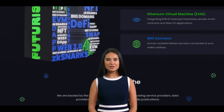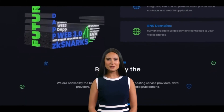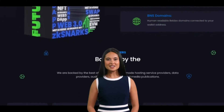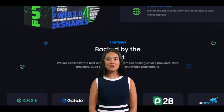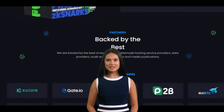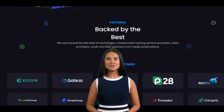It uses special technology to keep your information safe so you can send and receive money without worrying about who's watching. To use Beldex, users need to download a wallet app, which allows them to store and manage their BDX tokens. They can then send and receive BDX tokens to other users on the Beldex network. Transactions on the Beldex network are processed quickly and at a low cost, making it a convenient and efficient way to transfer funds.